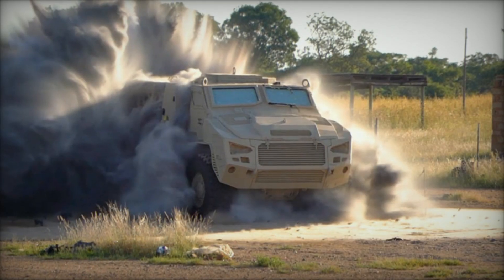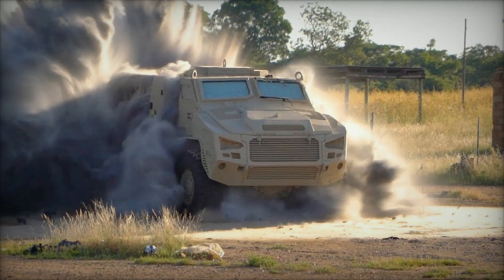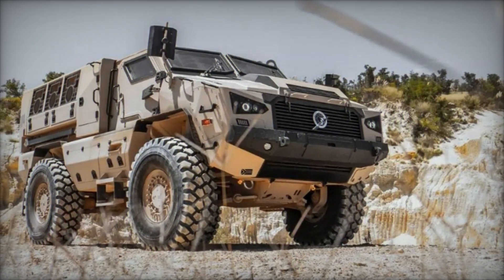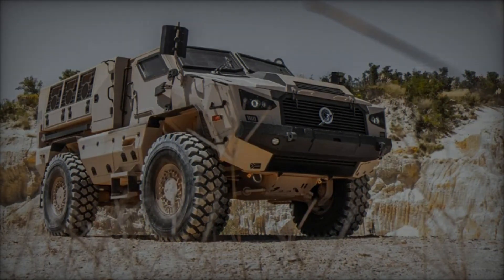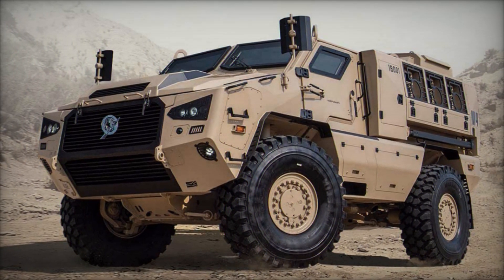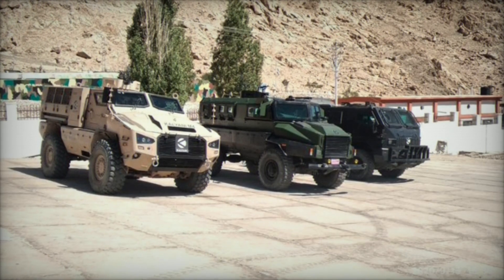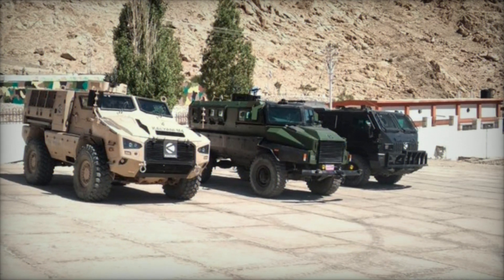In terms of firepower, the Kalyani M4 packs a formidable punch, integrating a range of weapon systems tailored to engage and neutralize threats with precision. Its modular turret system accommodates various armaments, including cannons, machine guns, and missile launchers, offering versatility in engaging both armored and soft targets. With advanced targeting systems and fire control capabilities, the Kalyani M4 delivers accuracy and lethality on the battlefield, enhancing the combat capabilities of the Indian armed forces.